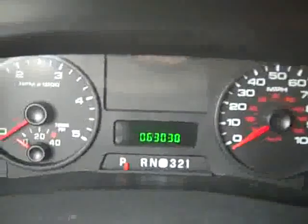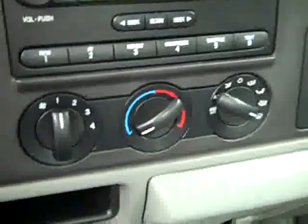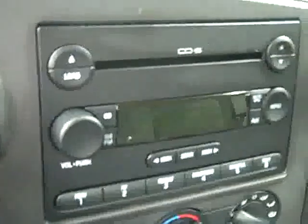Hopping up front, you can see there are 63,000 miles. A brake controller has been added under the steering column here. Turn-dial four-wheel drive. Climate controls. 6-disc CD changer and radio.